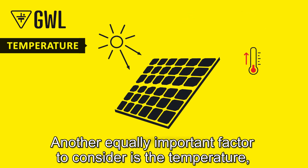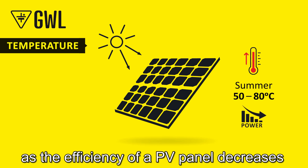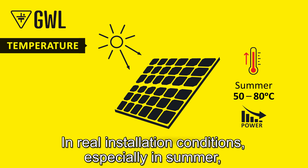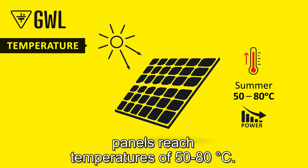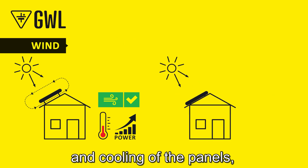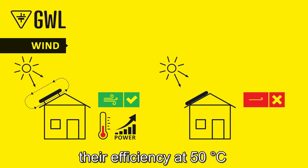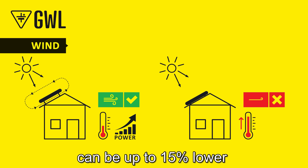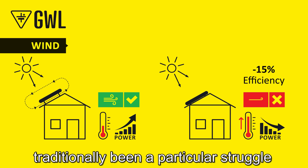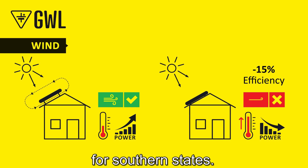Another equally important factor to consider is temperature, as the efficiency of a PV panel decreases with increasing temperature. In real installation conditions, especially in summer, panels can reach temperatures of 50 to 80 degrees Celsius. If the panels are installed close to the roof with insufficient air circulation and cooling, their efficiency at 50 degrees Celsius can be up to 15 percent lower than their nominal value — which has traditionally been a particular struggle for southern states.